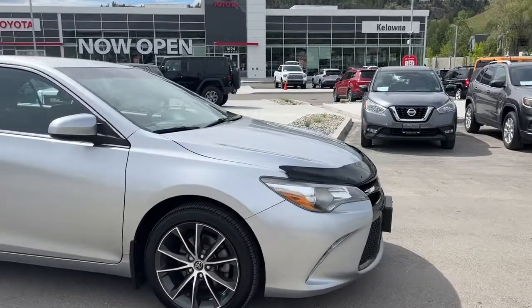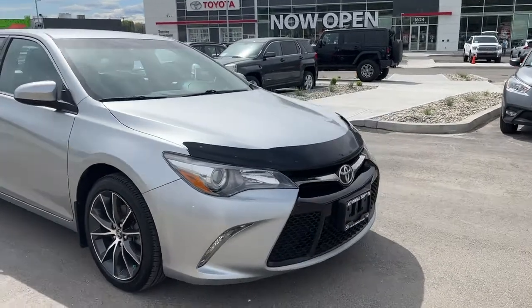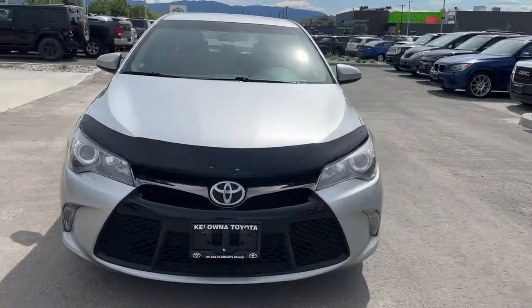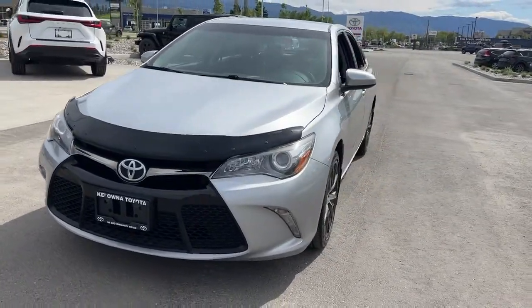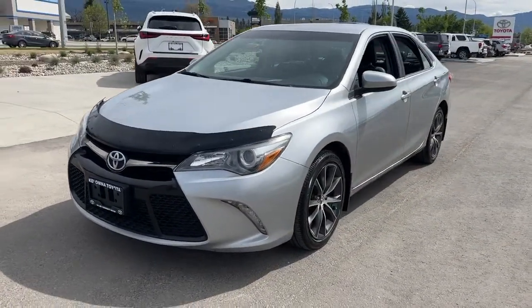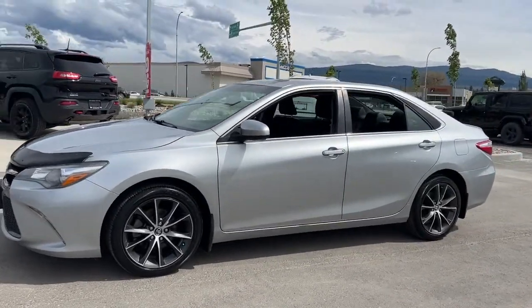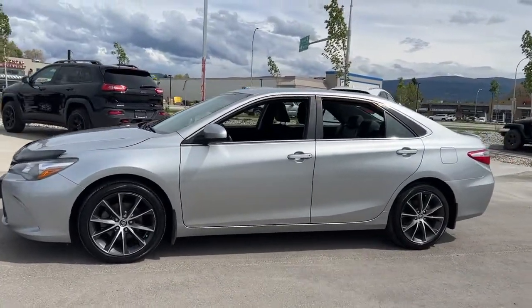Coming around to the front we're going to see fog lights and the nice large rake windshield, which is perfect for visibility, as well as a front hood deflector. Inside we're going to find some fantastic features as well, so let's hop in and check it out.